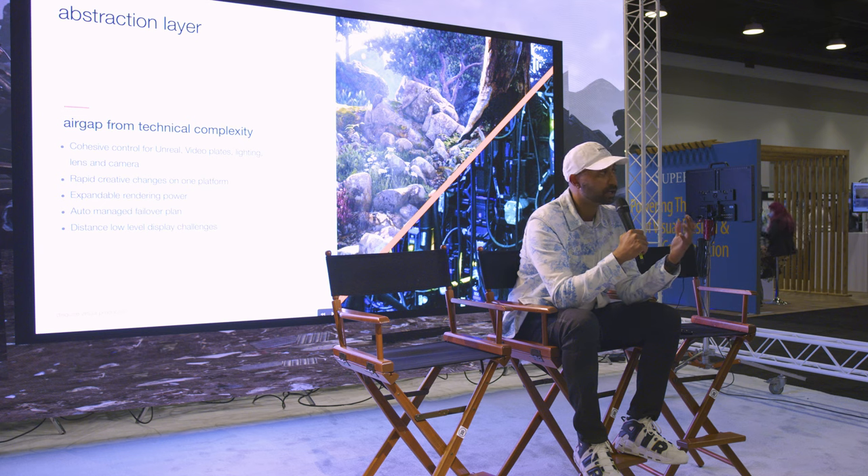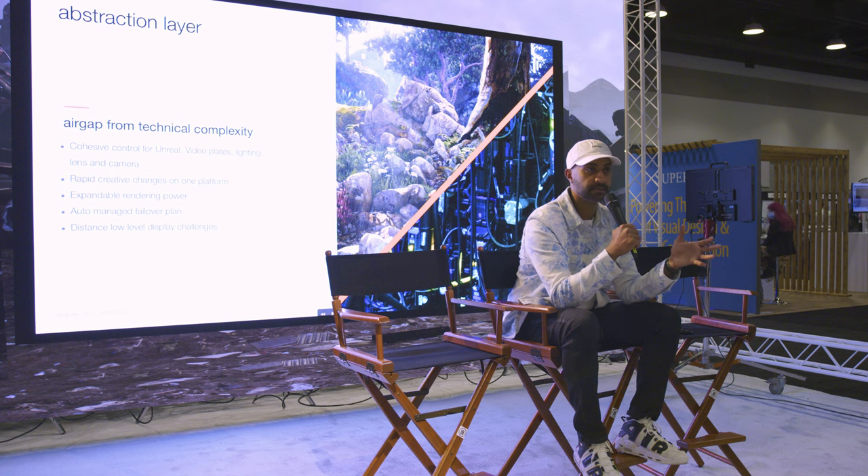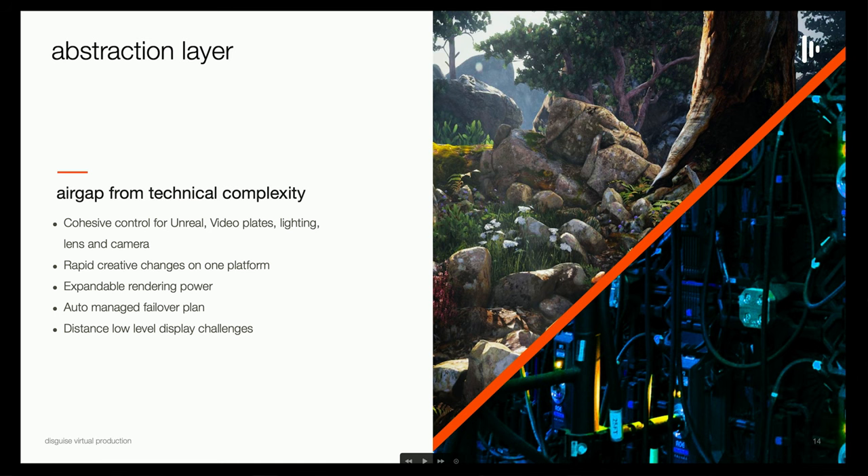Because we create this abstraction layer, it's really easy to scale the rendering power up and down, change displays around, and add new walls. In a lot of shoots, you actually end up reconfiguring the tiles very quickly on set. When you do that with a typical setup, it's almost next to impossible because it takes so much time to get back up and running. But with Disguise, it's a matter of seconds or minutes — a new wall added or deleted.